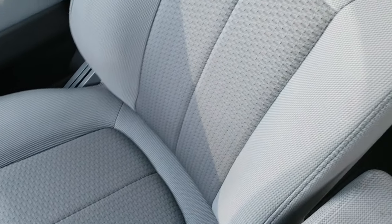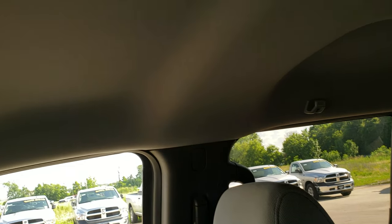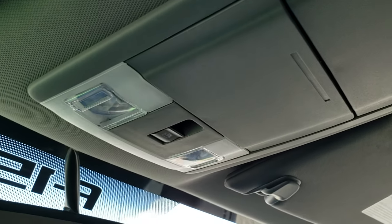Carpeting is in nice shape with an all-weather floor mat on that side. The passenger seat is very clean as well — no rips or tears. Headliner is in nice shape too. Up here you get your map lights and your power side and rear window.